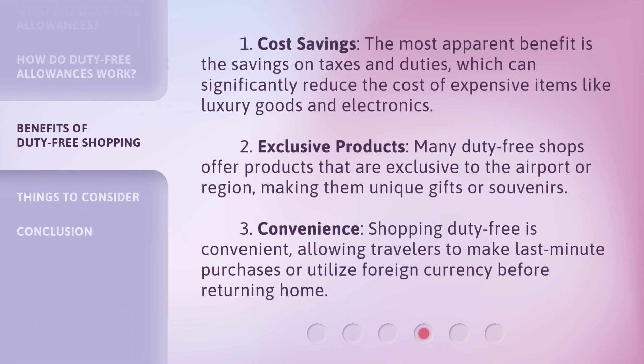1. Cost savings: The most apparent benefit is the savings on taxes and duties, which can significantly reduce the cost of expensive items like luxury goods and electronics. 2. Exclusive products: Many duty-free shops offer products that are exclusive to the airport or region, making them unique gifts or souvenirs. 3. Convenience: Shopping duty-free is convenient, allowing travelers to make last-minute purchases or utilize foreign currency before returning home.